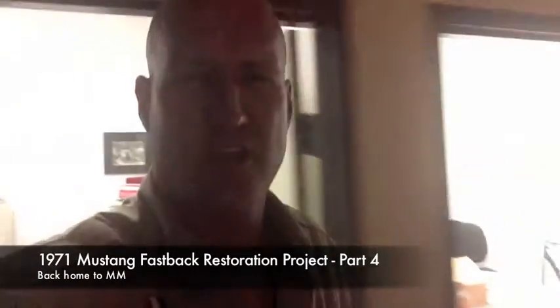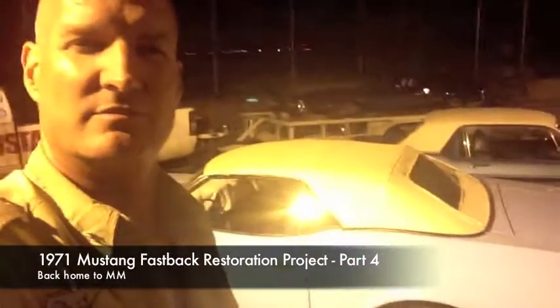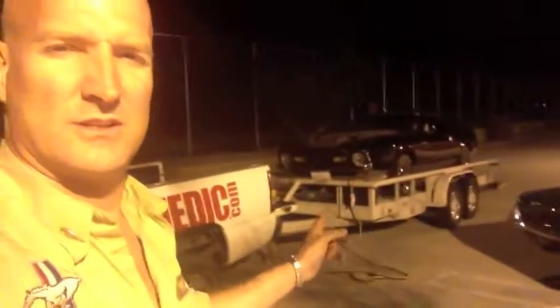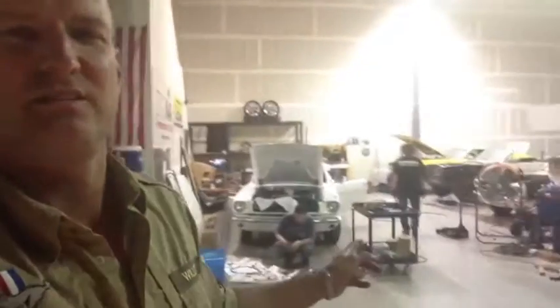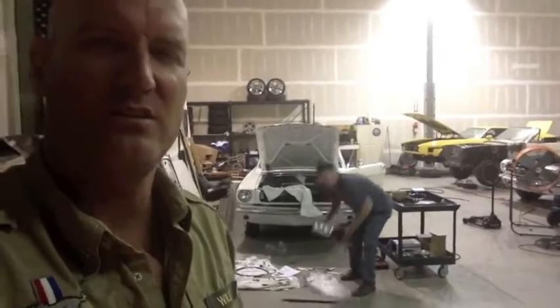It's 8:30 at night and we're still working. We've got the '71 about to come down — this is a 71 video. We still got the Mustangs out. Why do we still have the Mustangs out? Because Gary and Mike are still here. They're still here, still cranking at 8:30 at night. Look at these guys!